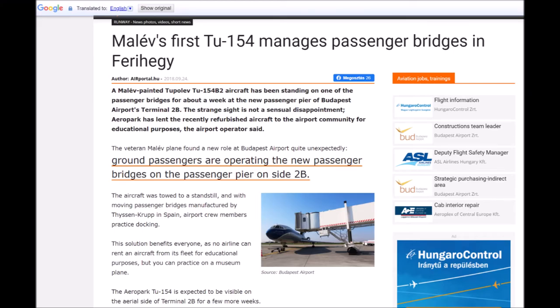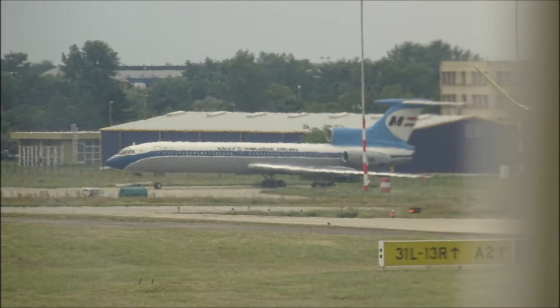The TU-154, owned by the museum, has been out on the apron of Budapest Airport since some time in 2018, when it was used for crew training. Here are some pictures from plane windows taken in September 2018 and July 2019.